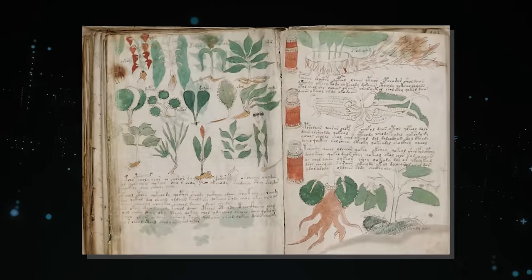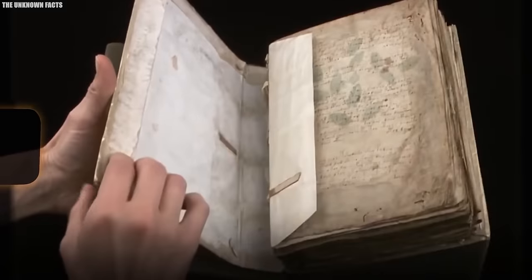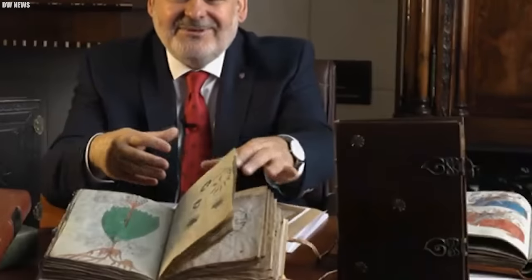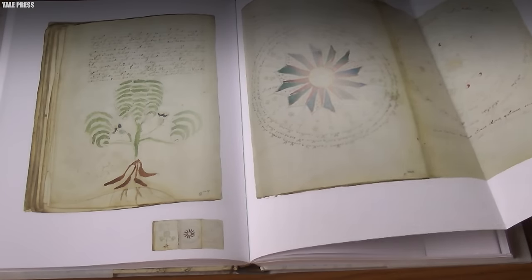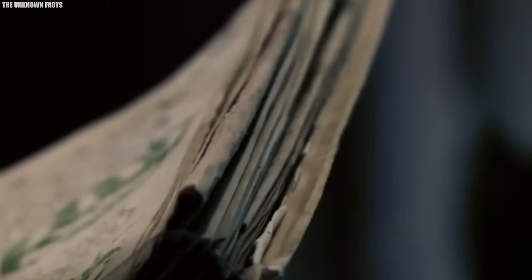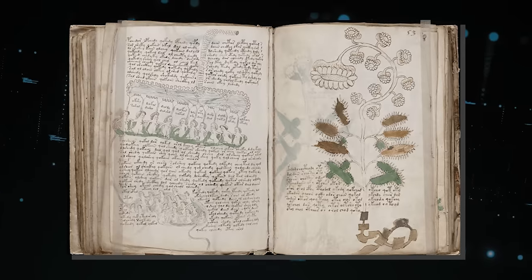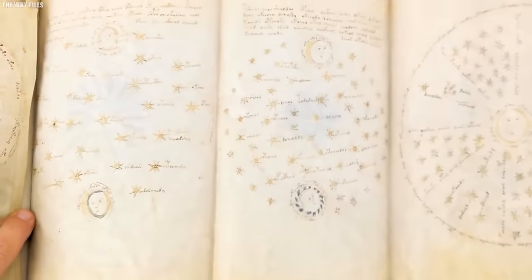Numerous theories have emerged in an attempt to unveil the secrets of the Voynich Manuscript. Some believe it to be a hoax, while others think it could be an ancient herbal medicine guide or an encoded piece of knowledge from an obscure civilization. Despite the efforts of countless researchers, the manuscript's true purpose and meaning remain elusive. Its enduring mystery has inspired novels, documentaries, and even dedicated conferences aimed at deciphering its content. As long as the manuscript remains a riddle, it will continue to captivate our imagination and challenge our understanding of history and language.